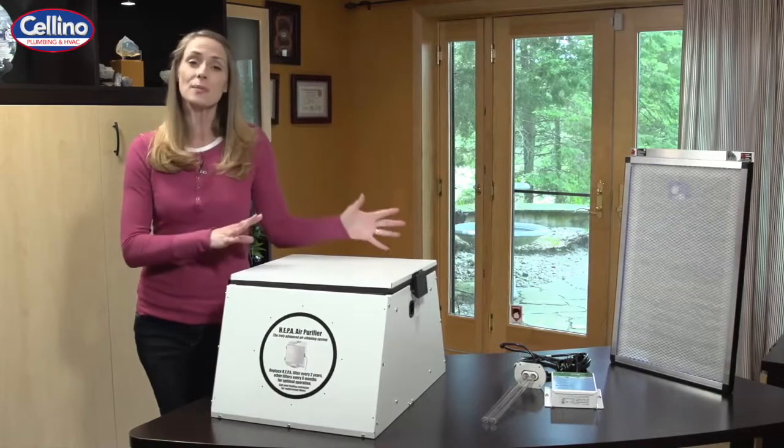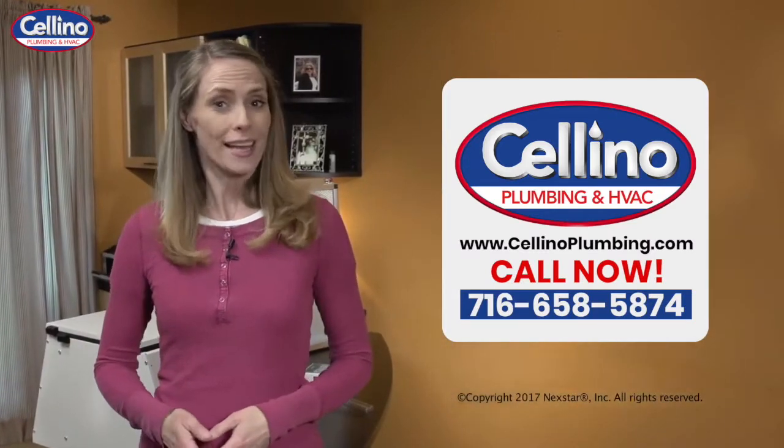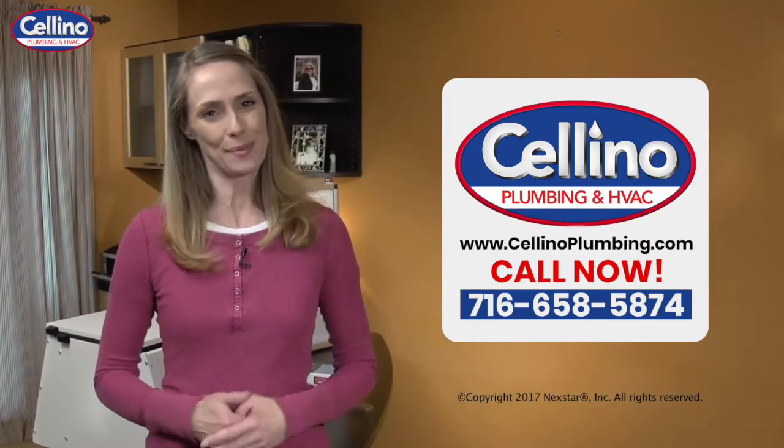Best thing is, all of these products can be easily installed in most homes. If you'd like more information on better indoor air for your home, give us a call. We'll be happy to help you out.